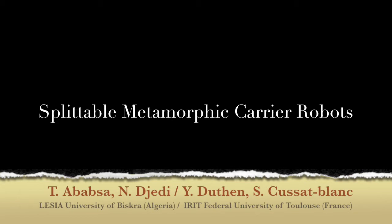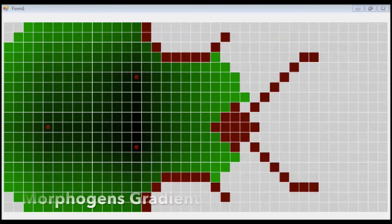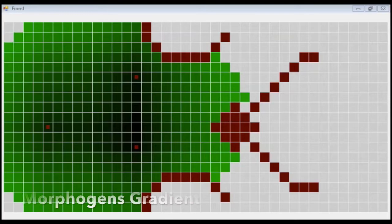Hello, I'm Tarek. I'm happy to present my work about Metamorphic Modular Robots. In this work, the modular robot is able to negotiate obstacles and it can be split up into several parts to track, surround and transport target objects.